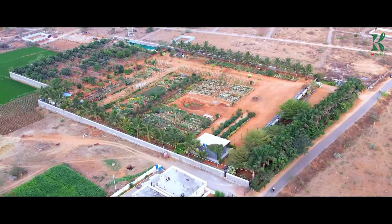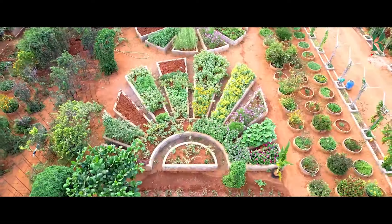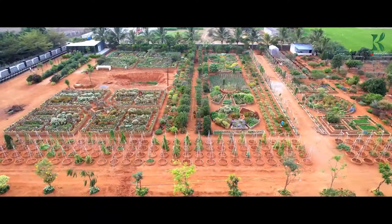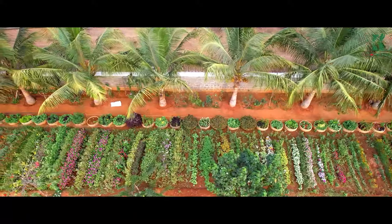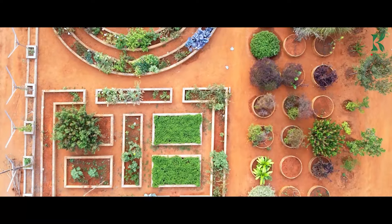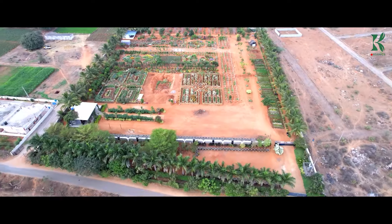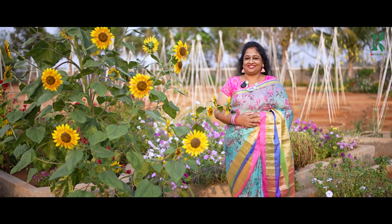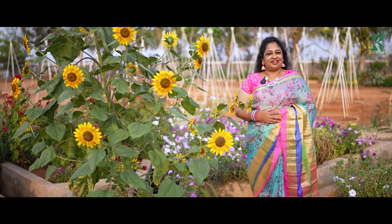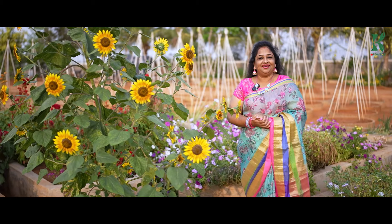Hi friends, welcome back to my channel 3K Organics. Today I will show you a beautiful flower. My name is Sunflower. Sunflower is common — I am looking for the sunflowers.